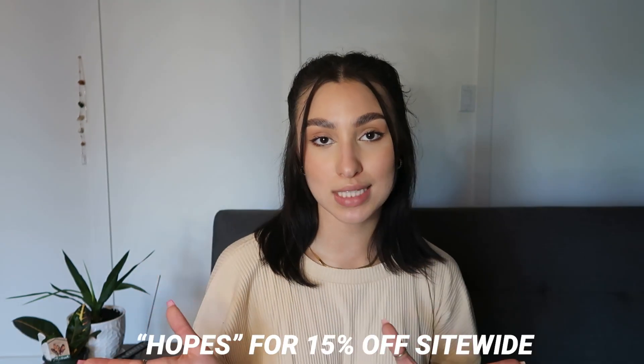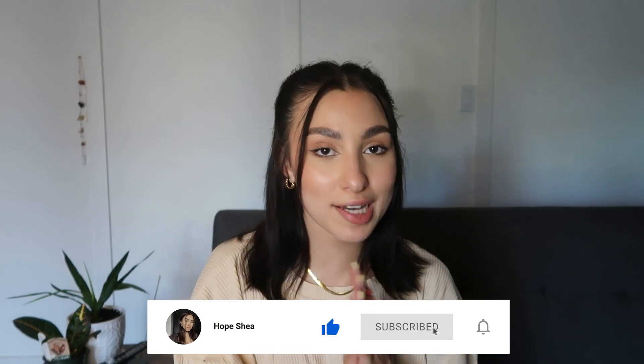Alright guys, so that was all of the pieces I got from White Fox. I honestly can say there wasn't a single piece that I didn't love — I was obsessed with everything. The dresses were amazing, the loungewear was amazing. Thank you so much to White Fox for sending me all these amazing clothes. Don't forget to enter their giveaway via the link in the description bar, and use my code HOPES for 15% off site-wide. If you want to buy any of the things I tried on today, the link is in the description bar. Thank you guys so much for watching — leave a like, talk to me in the comments, and subscribe so you never miss my next upload!